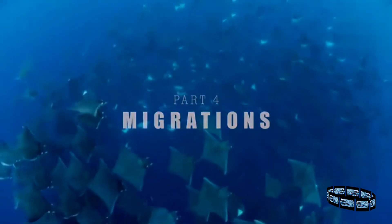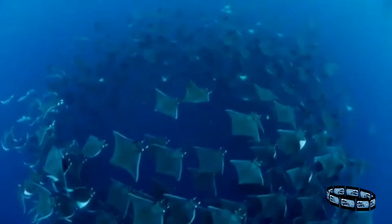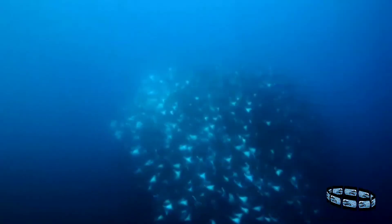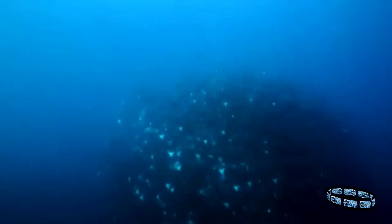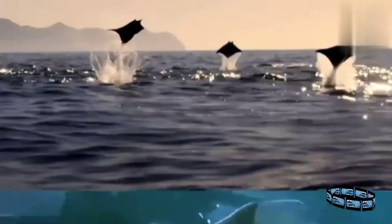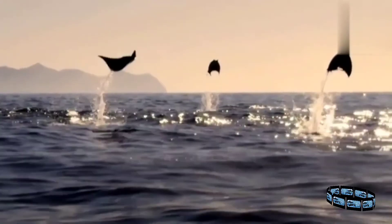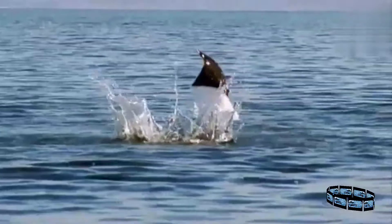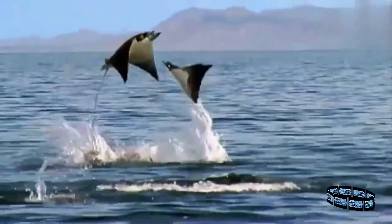Occasionally, rays gather in mighty swarms, like these devil rays, migrating in their thousands. Similarly to mantas, they are filter feeders, trawling for tiny shrimps using their mouths as a net while gliding through the open ocean. And every now and then, they even take to the skies with acrobatic grace. It is believed that they do this to corral prey towards the centre of the shoal.